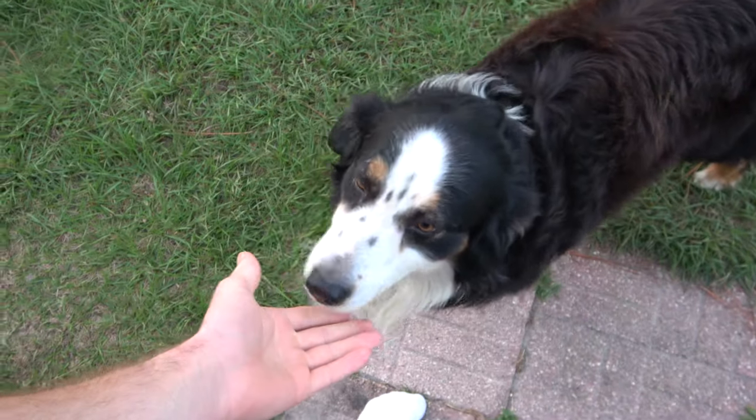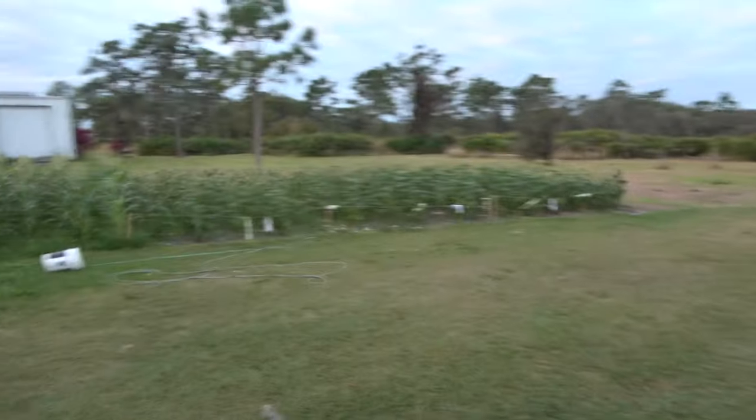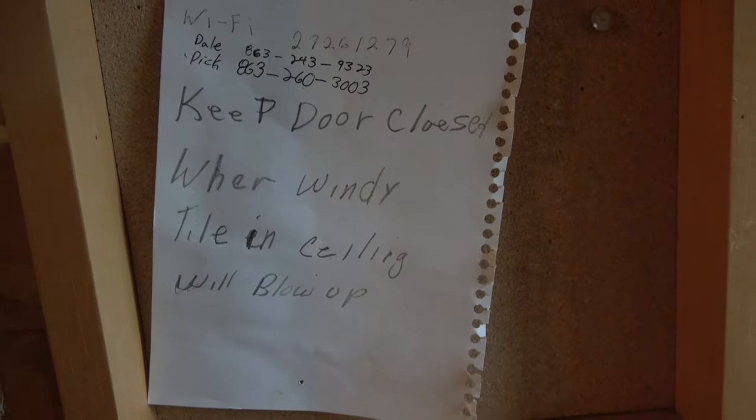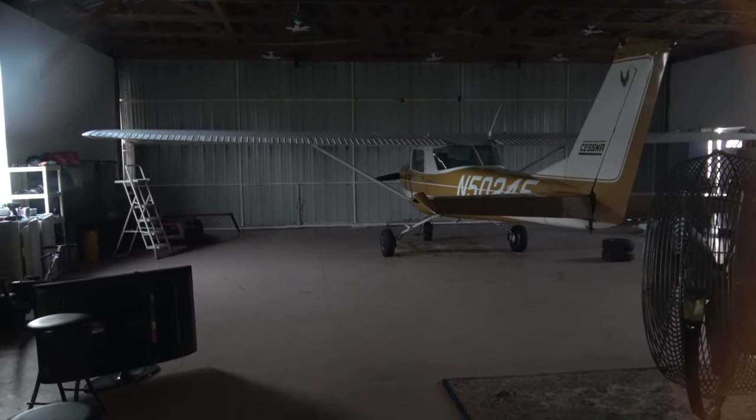We've got a complimentary dog, check this out. And we have an airplane in the back. Check this out - it says 'keep door closed when windy, tile in ceiling will blow up.' So we gotta keep the door shut at all times. The water is rusty, but we have an airplane.